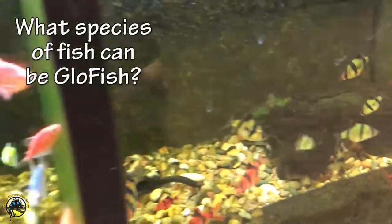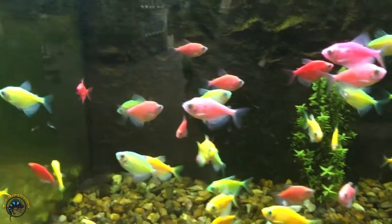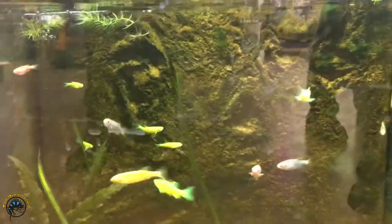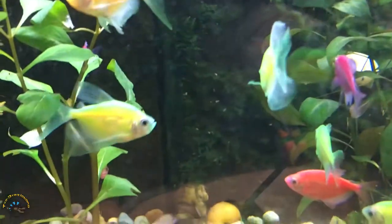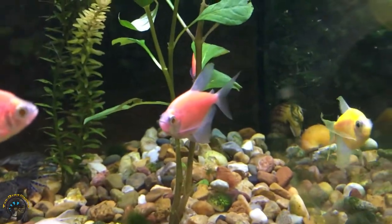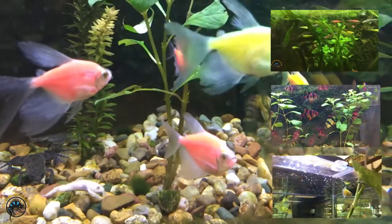The name glow fish doesn't refer to a certain species of fish — it's actually a trademark name for fish that have been bred to have these bright bioluminescent colors. There are many different types of fish species that can be glow fish, including tetras, danios, barbs, and even betas.